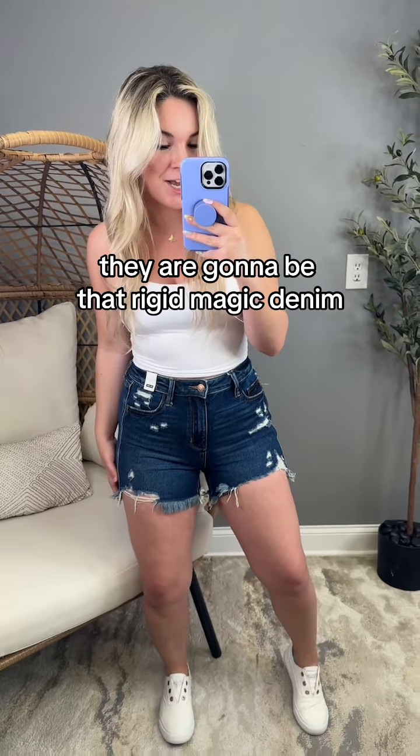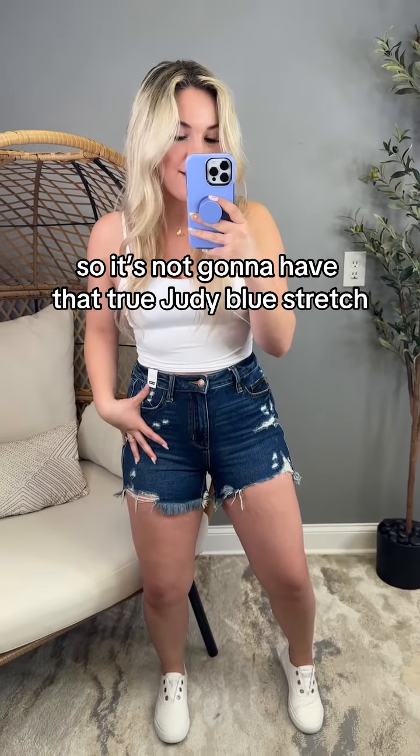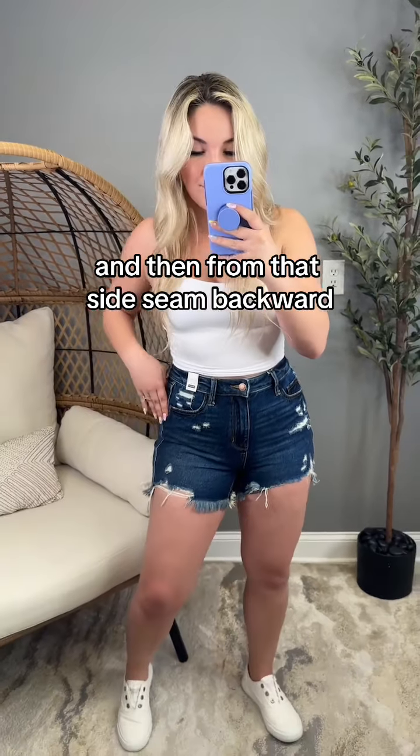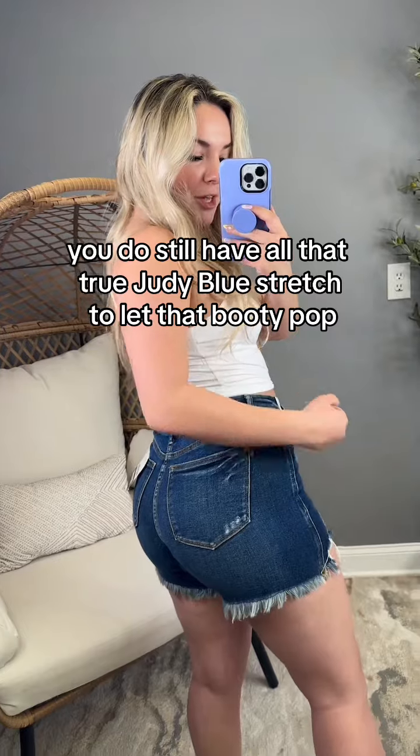They are going to be that rigid magic denim. So from that side seam forward, they have 100% cotton, so it's not going to have that true Judy Blue stretch. Don't let that scare you — it's still a very, very comfy and soft denim. And then from that side seam backward, you do still have all that true Judy Blue stretch to let that booty pop.